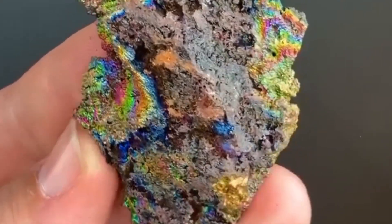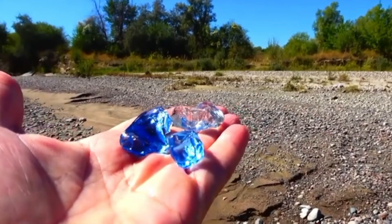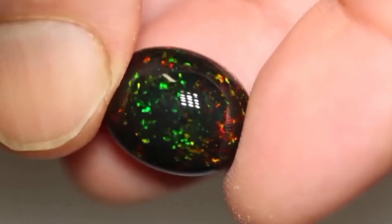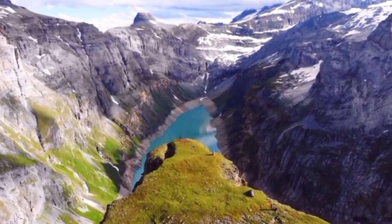If you enjoyed this colorful journey, don't forget to like, subscribe, and tap the bell — we've got more gemstone explorations coming your way. Which of these rainbow stones would you love to own? Drop your favorite in the comments, and if you already own one, show off your collection. If you found this helpful, consider sharing it with a fellow gem lover. Until next time, keep exploring, keep shining, and remember — every stone has a story.